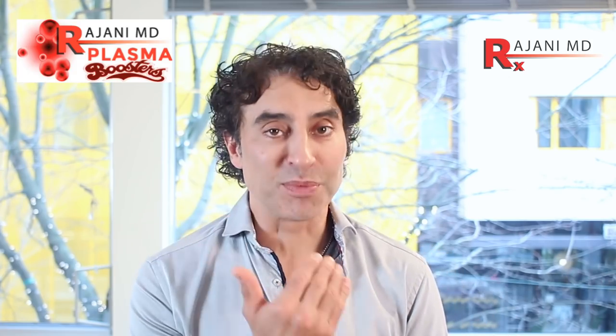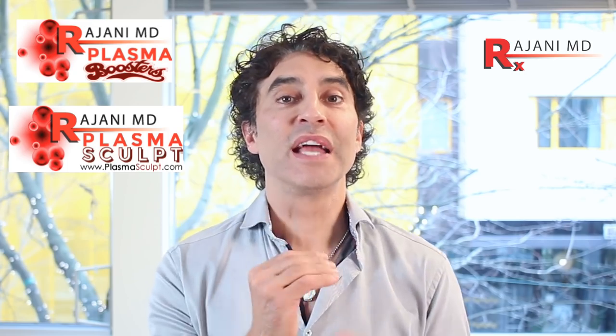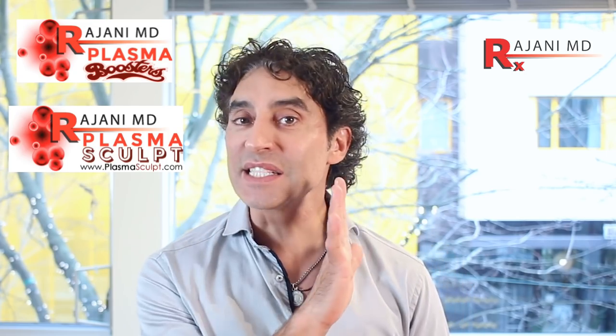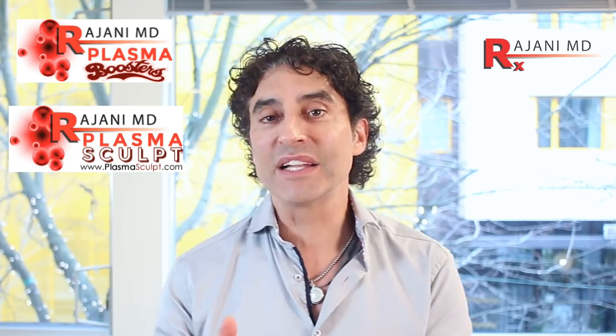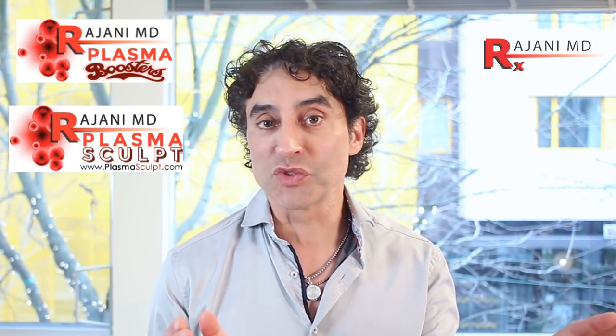Remember, this doesn't replace other treatments like plasma boosters. Plasma Sculpt is one of the most powerful and safe methods to tighten the skin, using platelet-rich fibrin and Sculptor. You can go to my website at plasmasculpt.com to watch those videos. We don't want to add a lot of filler — some lower filler can be used that's flexible — but it works in concert with the neuromodulator.